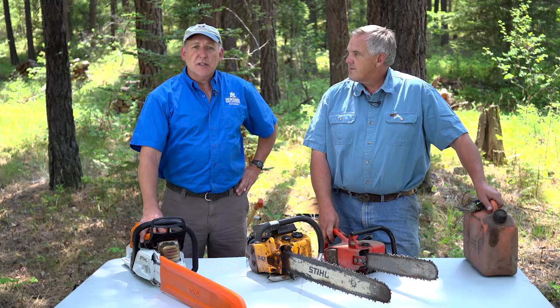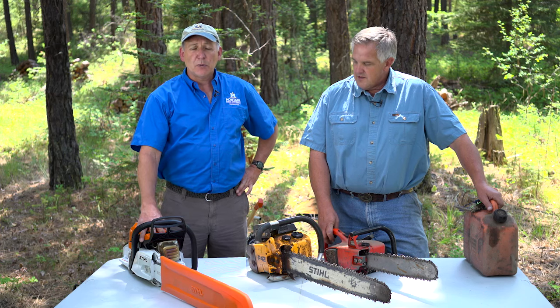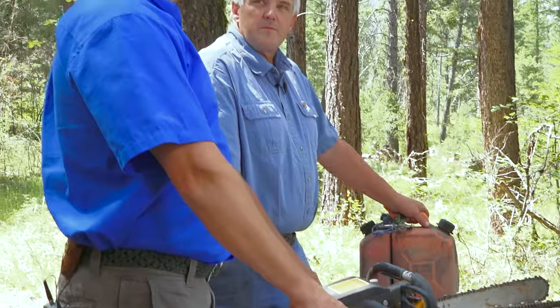There are two components to this video. The first one is about the saw — what features to look at, the safety features, how to maintain it, how to run it, appropriate saws, how to start it, and the proper posture and stances you need to use when you're holding and running this saw. The second component deals with cutting down trees and cutting them into manageable pieces, and all the different hazards and situations you might encounter.